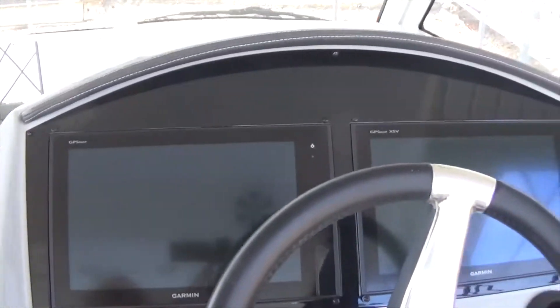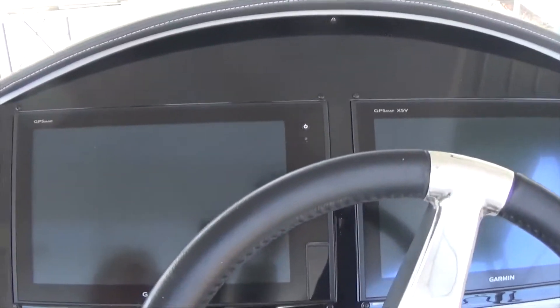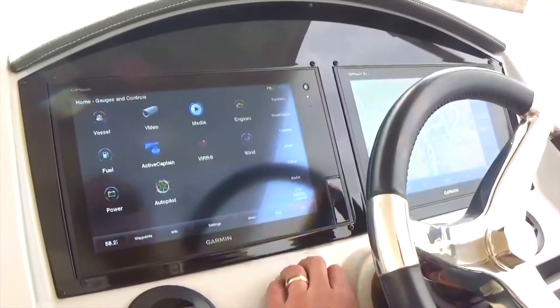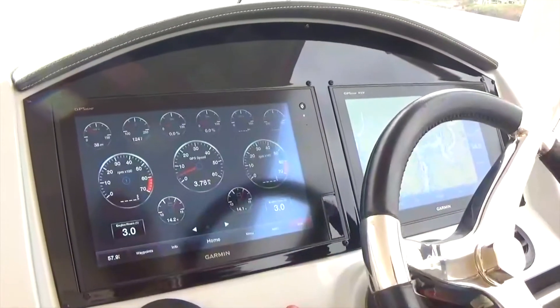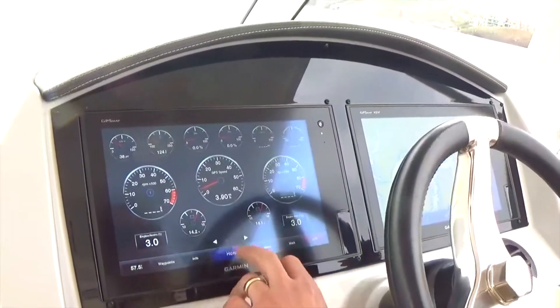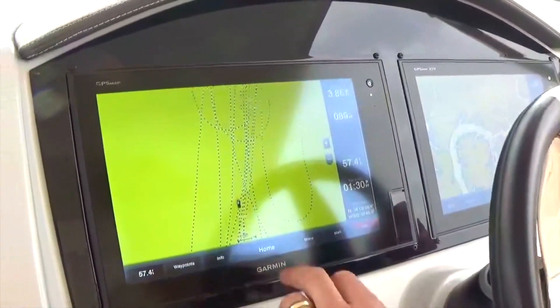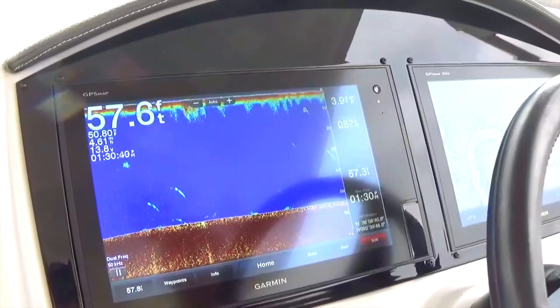A great display up front — they went with Garmin glass screens. It's going to tell you everything and more than you want to know. All of your engine diagnostics are right here for you as well. You can see anything you want on the touchscreen; it's very intuitive. It won't take more than a day or so just to get familiar with it, and you can switch back and forth between views.